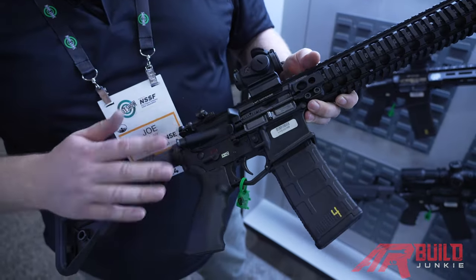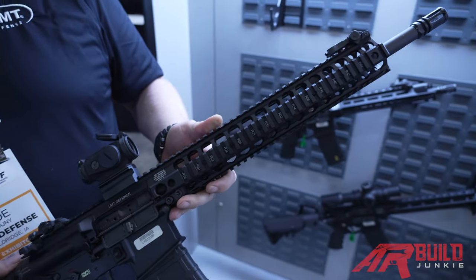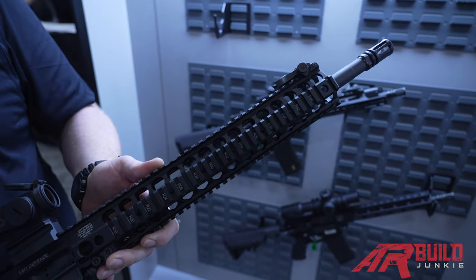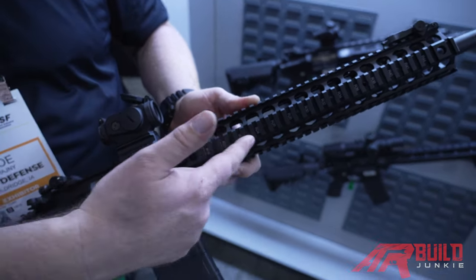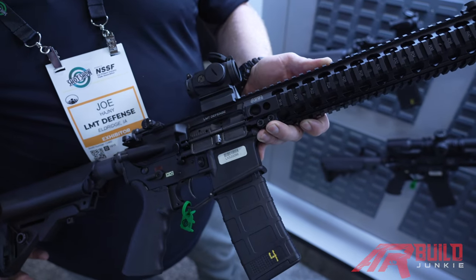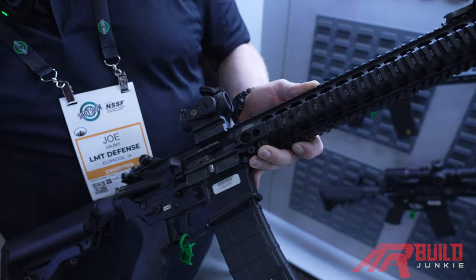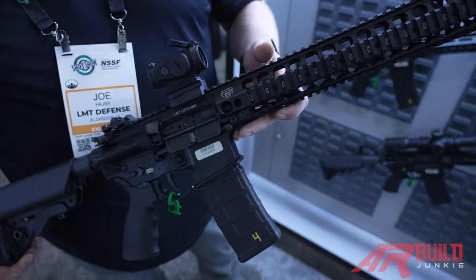This weapon system, starting with this upper receiver, was developed about 20 years ago. It is patented — it's a monolithic upper receiver, so it's an all-one-piece upper receiver. This allows the user to quick-change barrels, change calibers, and really adapt the weapon system to their usage.